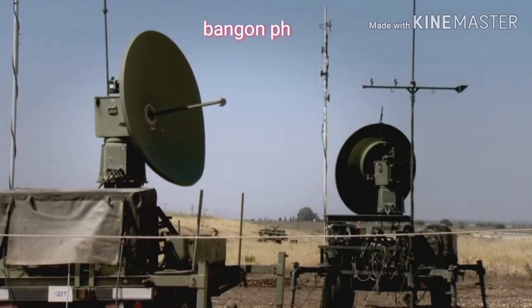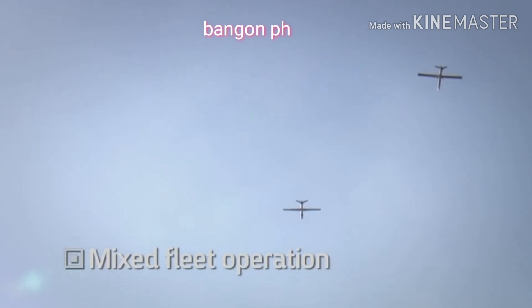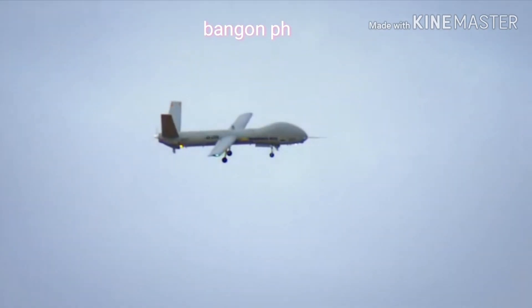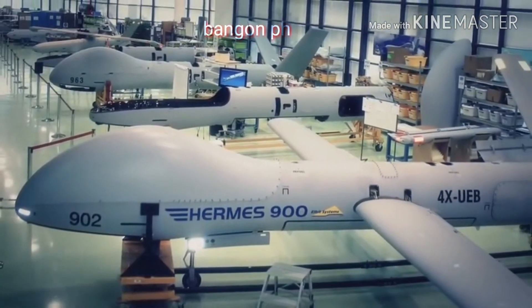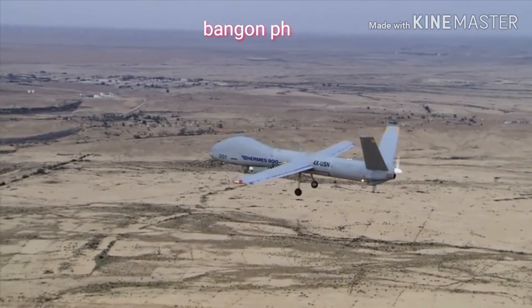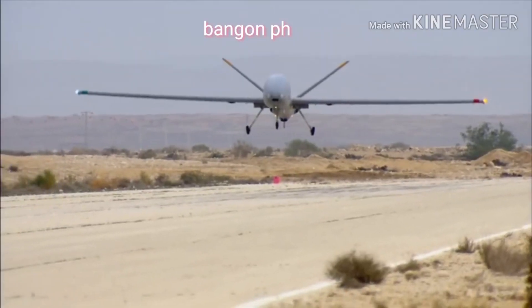This unique capability enables unmatched operational flexibility in managing the Hermes fleet. The Hermes 900 is designed and built to meet customers' demanding certification requirements. As the world's armed and security forces are putting more and more emphasis on complex UAS missions, the need for high-performance, multi-payload systems is increasing.